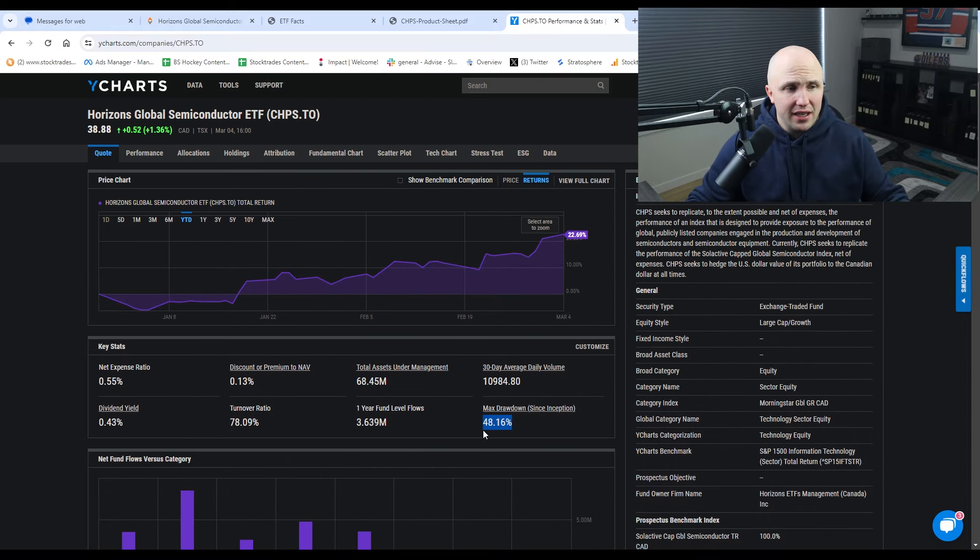This fund is very volatile. Look at the max drawdown — 48.16%. This fund has lost half its value at some point. It is certainly not for those looking for value or a dividend yield. As we can see, it yields 0.43%. This is for people looking to capitalize on the potential total returns of the semiconductor industry and take advantage of AI. Whether or not you think it's a bubble or overvalued, that's ultimately not for me to decide — I'm showing you this ETF so you can make your own decisions.